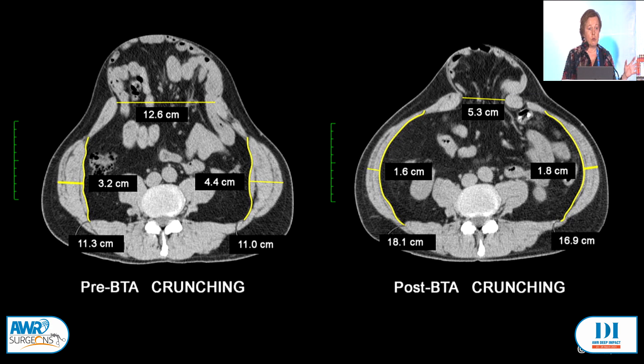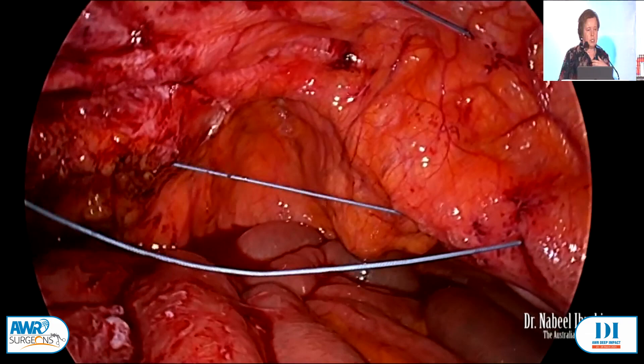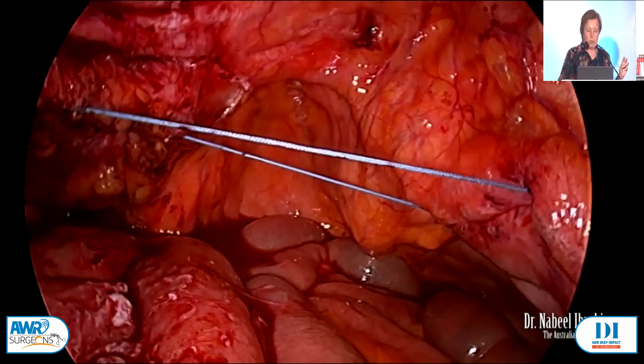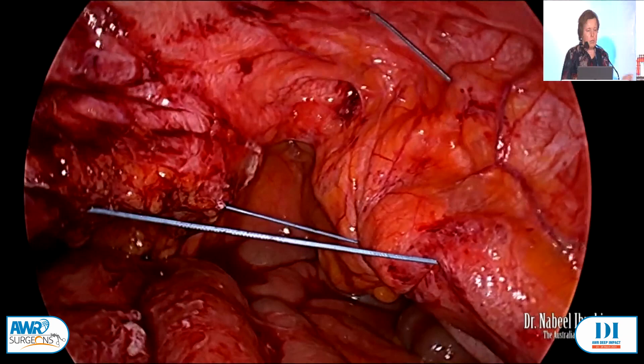This is a real-time video. Most of our practice is minimally invasive surgery. This is a person with about a 12-centimetre defect. We can see these muscles just coming back, and that's what we see with most of our Botox patients. We can medialise those muscles very quickly, and this person has not had a component separation. Thank you.